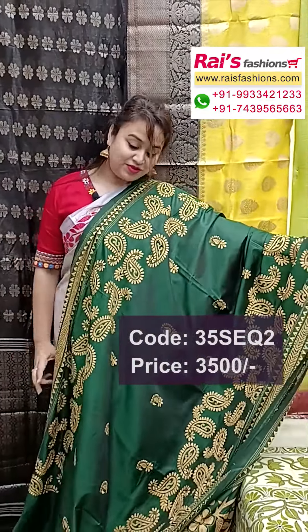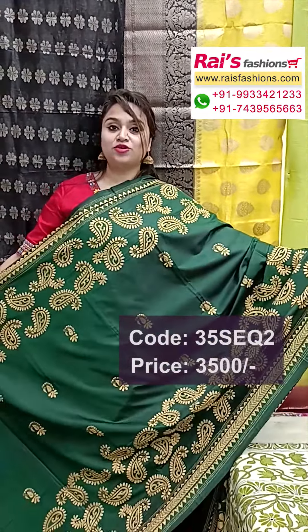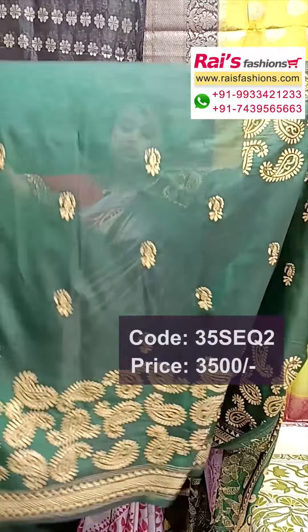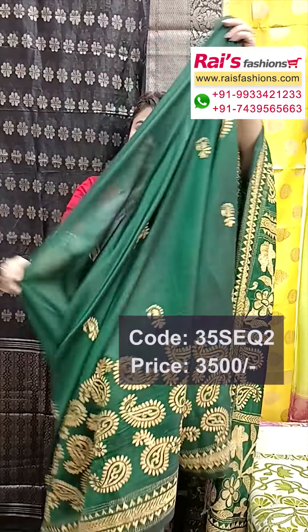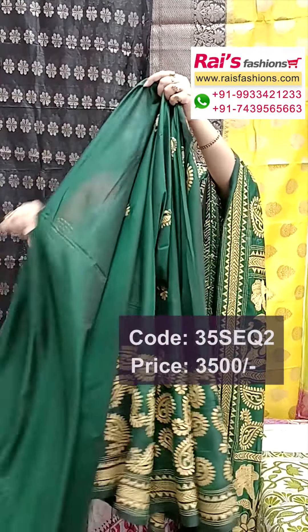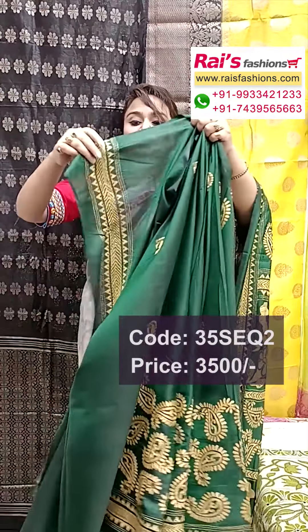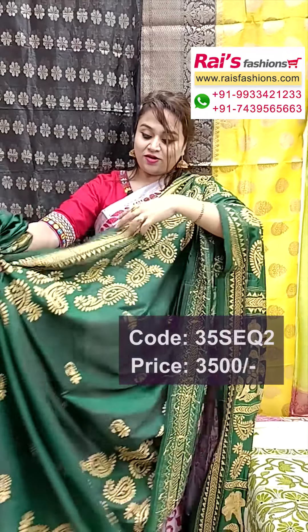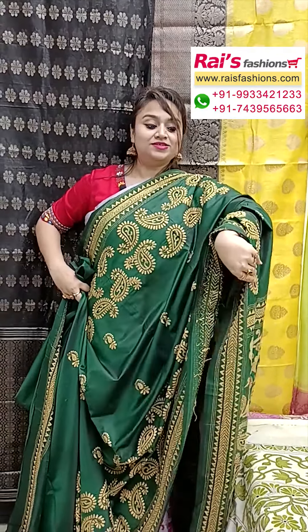The full base part is bright green shade with contrast color threaded hand-prick nakshi katha design. Full base part all-over katha work, highlighted katha stitch border, buta all over base — bright beautiful looks. Running blouse piece with katha stitch border, all-over katha work, body fitted soft material. The pallu portions have bright katha stitch design.